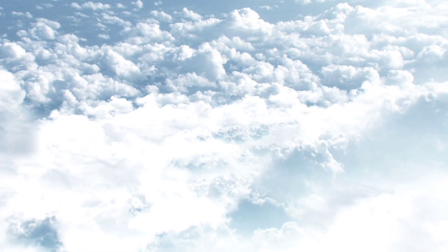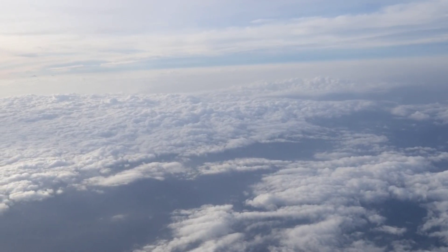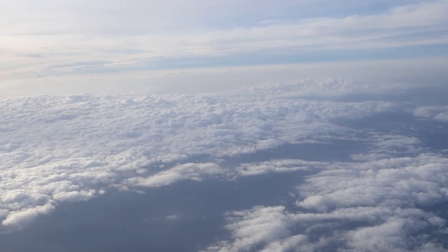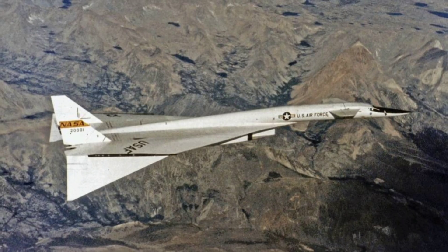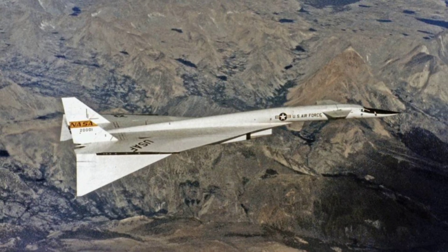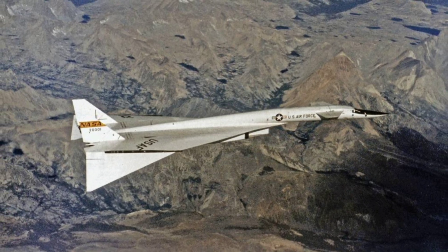The USAF accident investigation report concludes that due to the F-104's position relative to the XB-70, its pilot would have had limited visibility of the Valkyrie's wing, which was located behind him. To see it, he would have needed to uncomfortably turn his head over his left shoulder, suggesting that he likely would have maintained his position by focusing on the XB-70's fuselage, which was ahead of his position. At the time of the collision, the fighter was estimated to be approximately 70 feet to the side of the bomber's fuselage, and 10 feet below it.